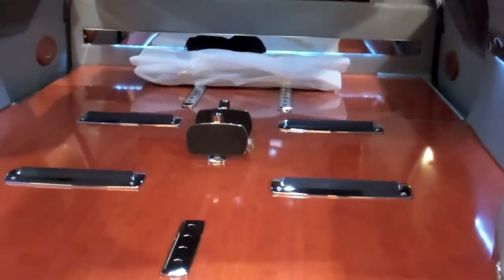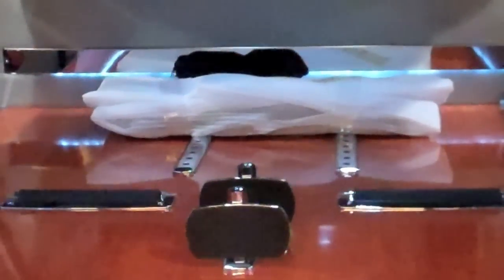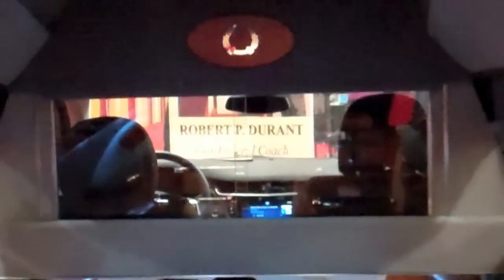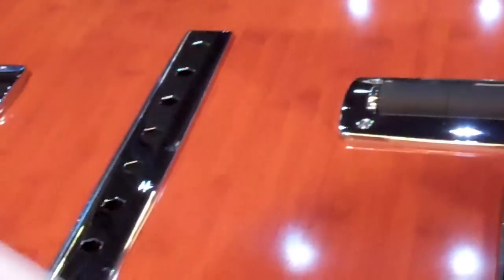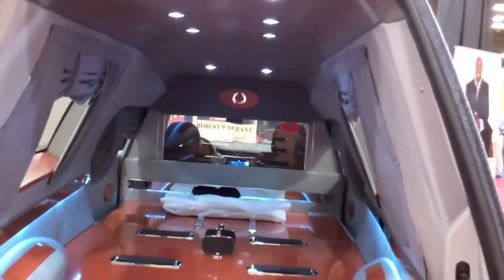Up front there is an urn holder, which we didn't unpack because this hearse is going to the Joseph H. Brown Jr. funeral home in Baltimore. That urn holder mounts right here, just like the bier pins do, and you can carry an urn in case you have a cremation. It gives you all the things necessary for a hearse to do a great job and be aesthetically appealing as well.